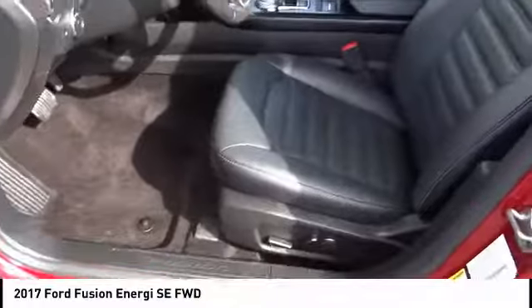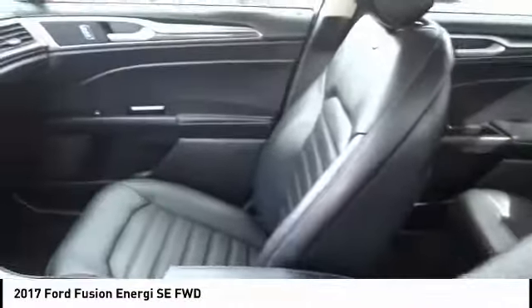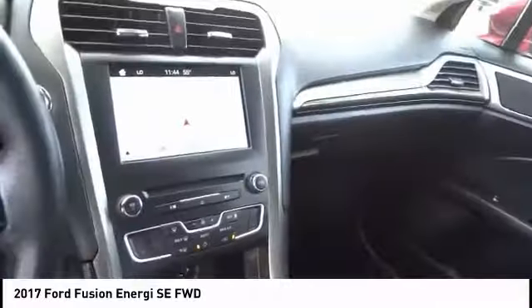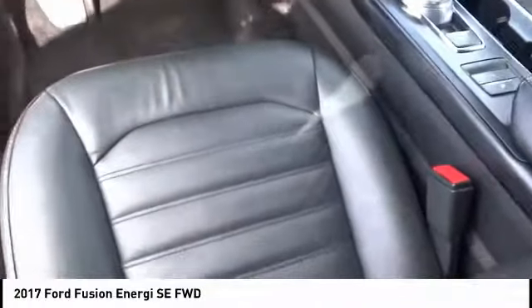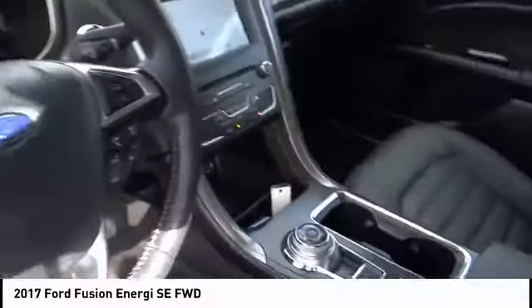Here are some of this vehicle's great options: navigation system, anti-lock brakes, backup camera, air conditioning, driver airbag, alloy wheels, cruise control, power locks, power windows, and CD player. Come take a test drive today!